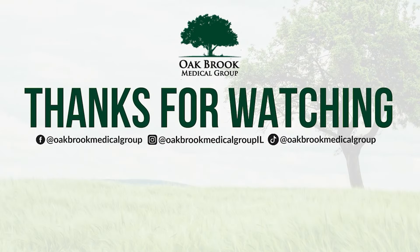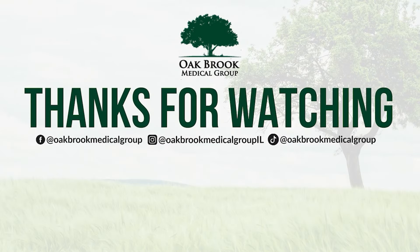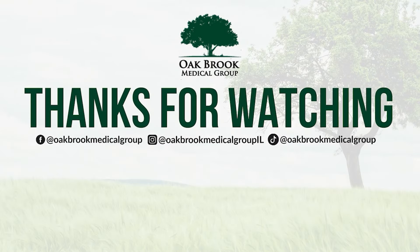So if you're dealing with migraines, call us at that number below. If you're watching on YouTube, hit the notification bell, like and follow the page — Facebook, Instagram — like and follow. We'll catch you guys in the next video.